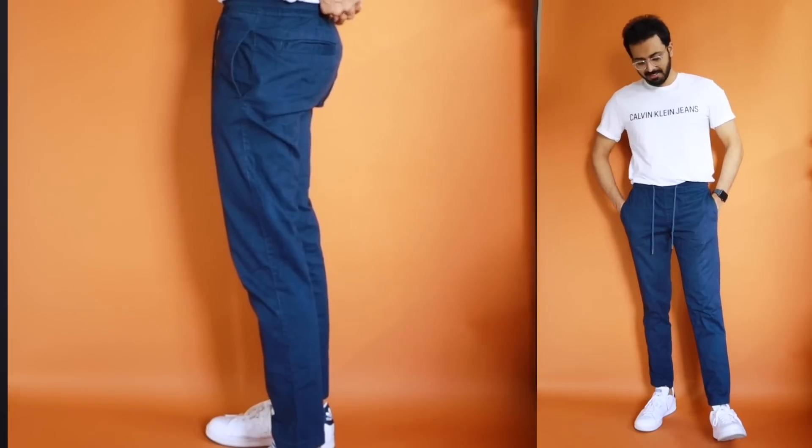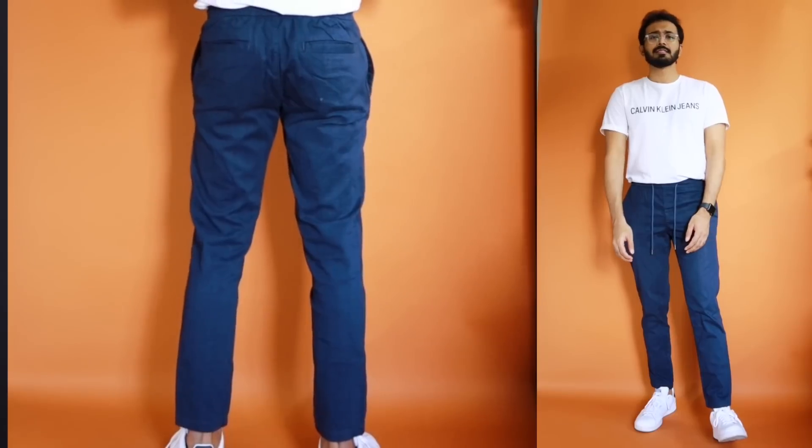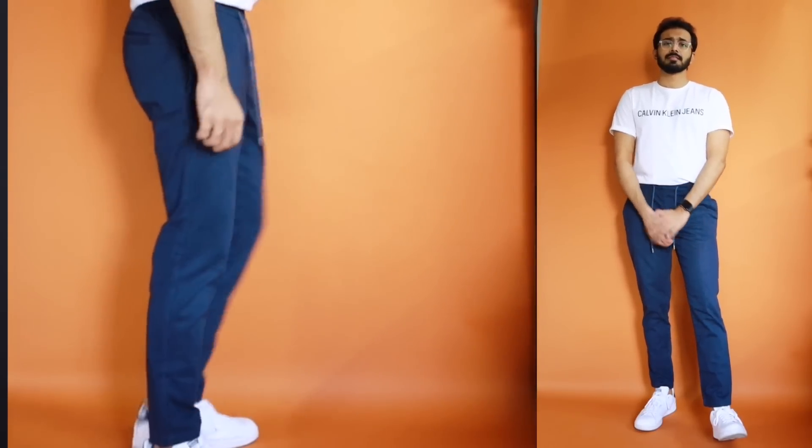This is priced at 2,290 but you can get it as low as 700 rupees — which is crazy for a drawstring pant. I'm not sure if it will still be in stock, but when I'm recording this it is available, also in a brown colorway — I'll leave that link in the description. Overall I like the comfort, length, fit, and the super versatile color. This is one of the best picks at the 700 rupees price point.